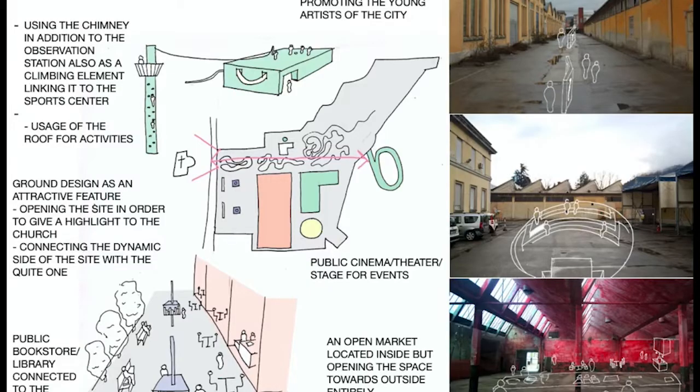What could be done? Making use of the existing buildings such as the chimney — larger masses of construction caught our attention — generating sports and recreational centers as well as open markets.